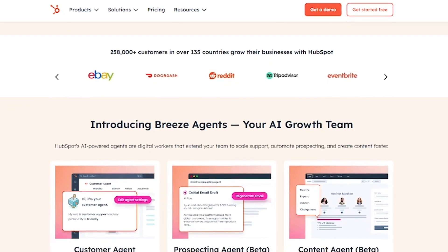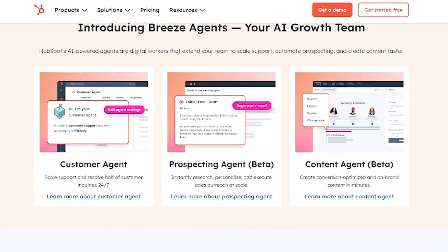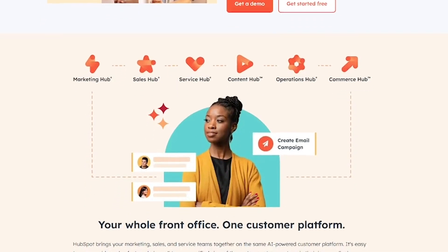Whether you're just starting out or expanding fast, HubSpot brings your teams and data together in one easy-to-use platform. Just sign up and you instantly get access to contact and deal management, email marketing with drag-and-drop tools.